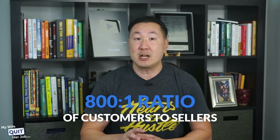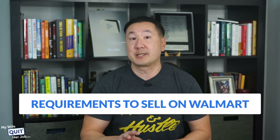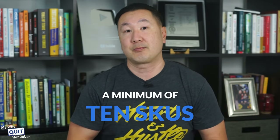Walmart has an 800-to-1 ratio of customers to sellers compared to 124-to-1 on Amazon. What are the requirements to sell on Walmart? You need at least 12 months of sales to be approved for a seller account, so Walmart is best suited for established brands with a solid sales history. In addition to strong revenue, you also need a minimum of 10 SKUs, which allows you to test different pricing strategies and understand which products perform better on the marketplace.